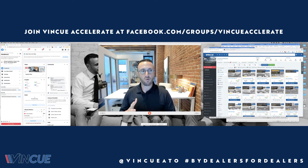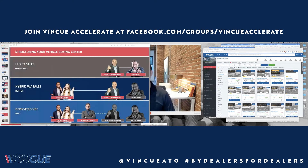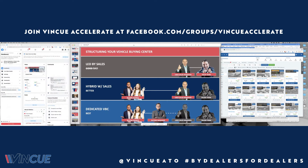For those of you that have an established vehicle buying center at your car dealership, we're going to talk about the different ways you can set that up and who your VBC agents are reporting to. For those of you that don't have one, we'll talk about how to begin so your folks are using their time in the best possible way. Traditionally you could have a used car manager in charge of appraisals who can incentivize the sales team — I've heard stores paying $500 per acquisition — but that is a pretty ineffective way to do it.